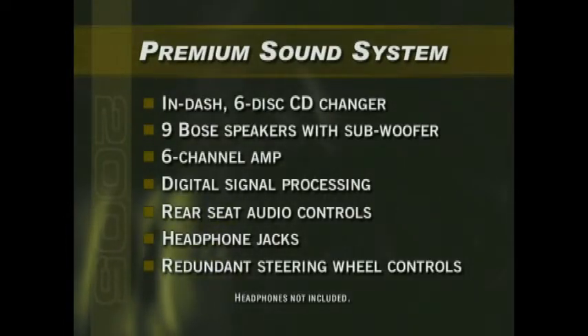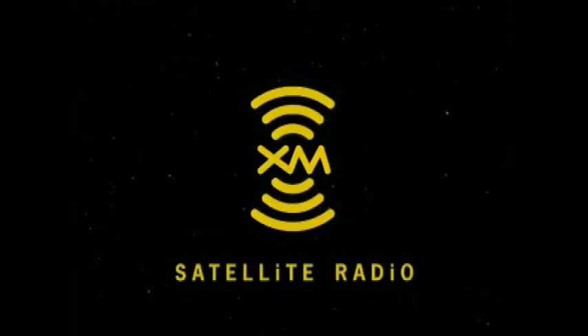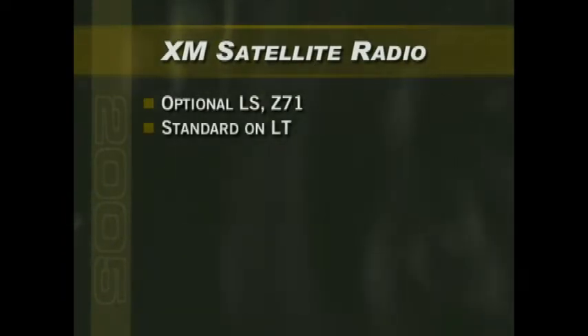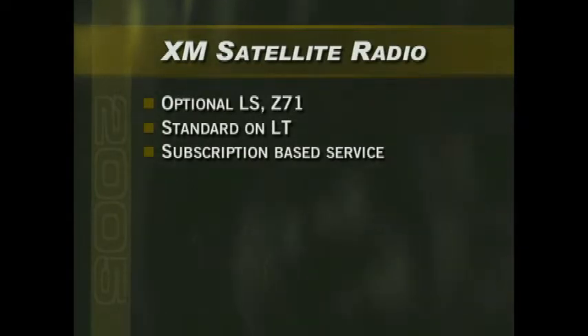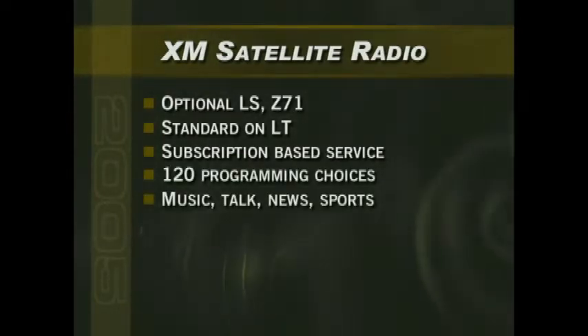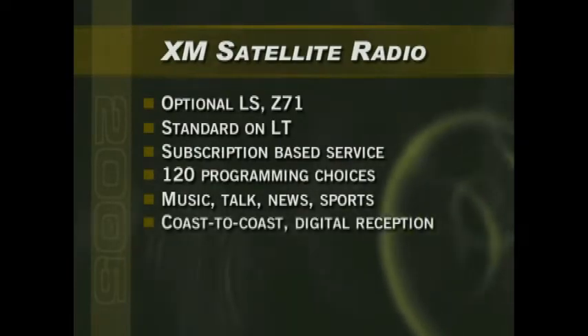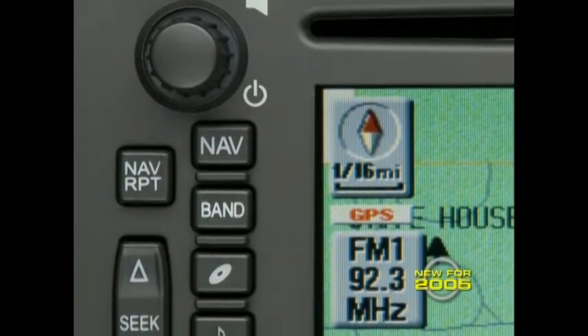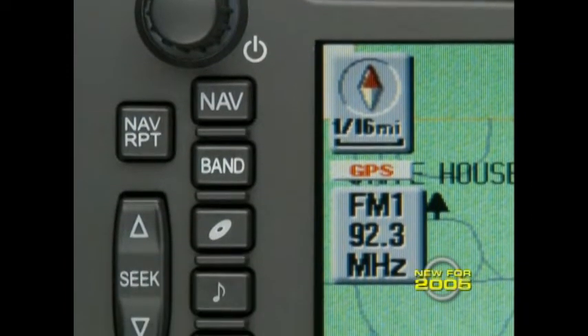Rear seat audio controls and headphone jacks, as well as redundant steering wheel controls for the sound system and driver information center functions, are also included. An increasingly popular sound system upgrade is XM satellite radio, offered as an option on LS and Z71 models and standard on LT. The XM radio subscription offers 120 different programming choices — music, talk, news, and sports — with crystal clear digital reception from coast to coast.